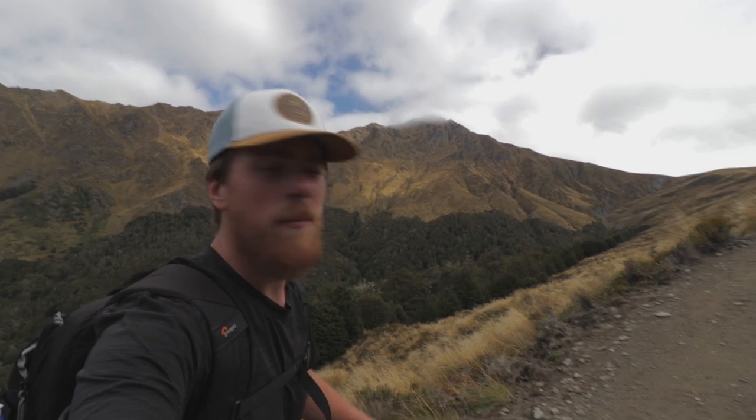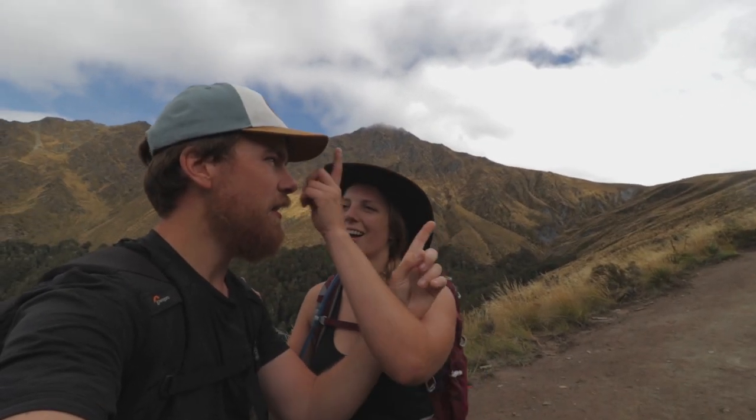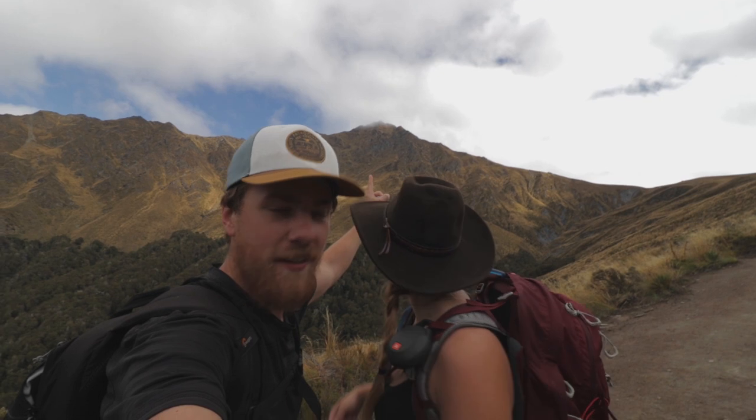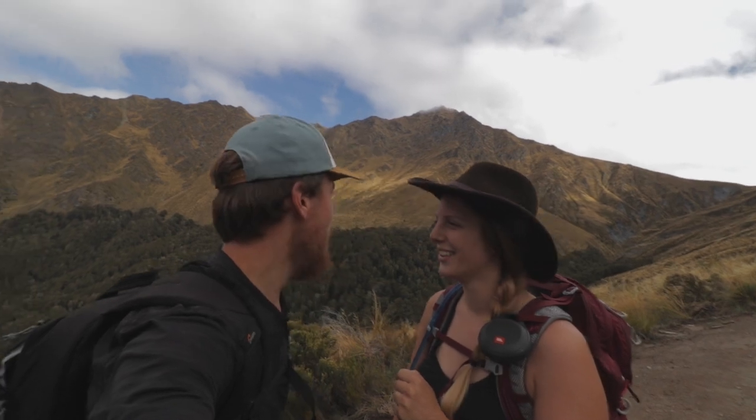We have pretty bad navigation skills — get things wrong like 80% of the time. Pretty sure tucked in those clouds there is Ben Lomond, and that's the saddle. It's about an hour difference between the saddle and Ben Lomond peak. Worth noting — the weather forecast for today was blue skies but the peak is currently covered in clouds. It looks barely covered from down here but I'm sure once you're up there it looks pretty covered. That's kind of Queenstown, I guess.